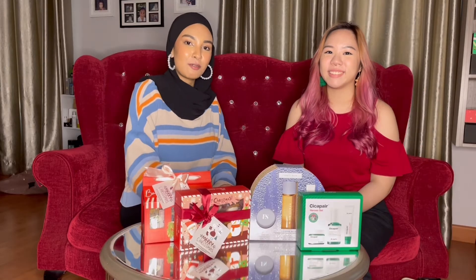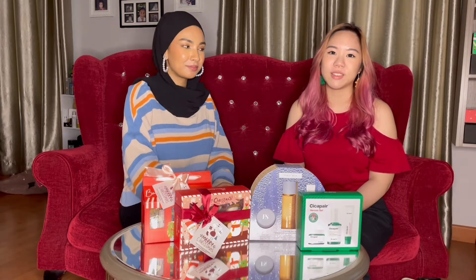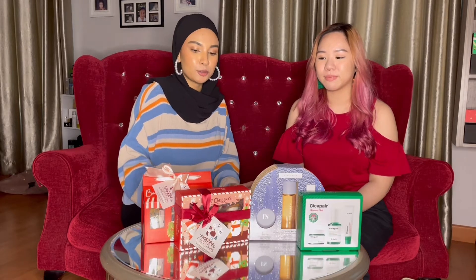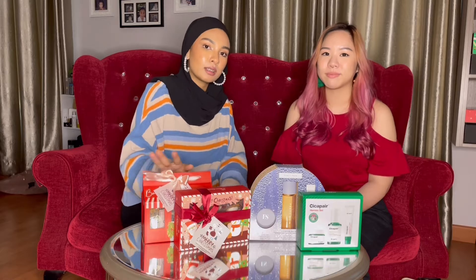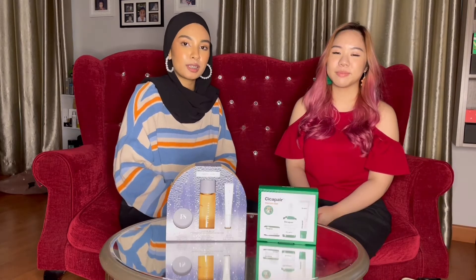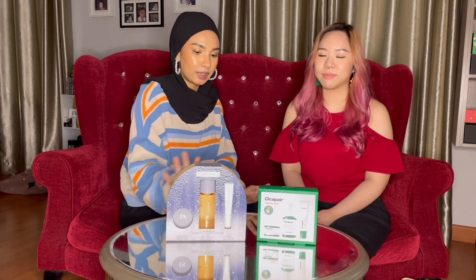Hi everyone, I'm Farah and I'm Agnes. Welcome back to another episode of the 18 Days of Christmas Special. Today we'll be introducing you guys to both some food products and also some skincare products that are perfect for the gifting season. We're going to start off with the skincare products we have right here in front of us.